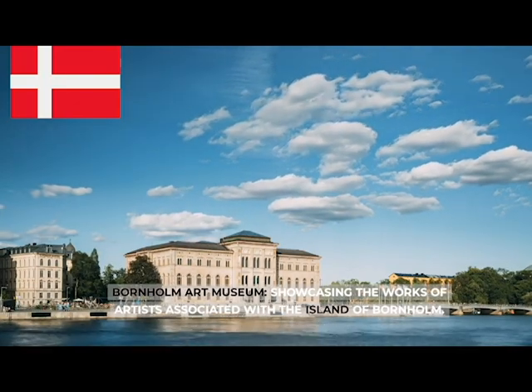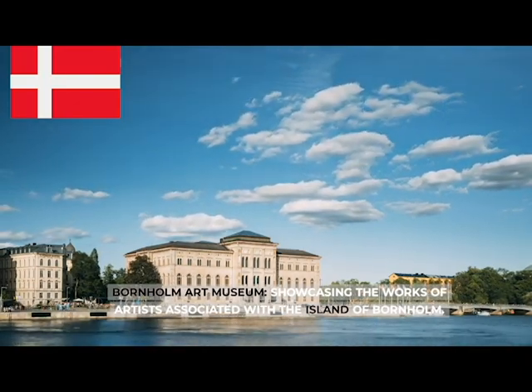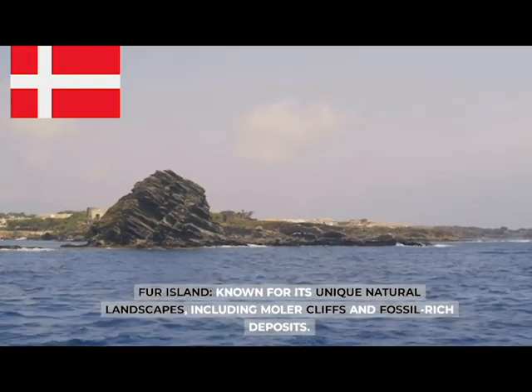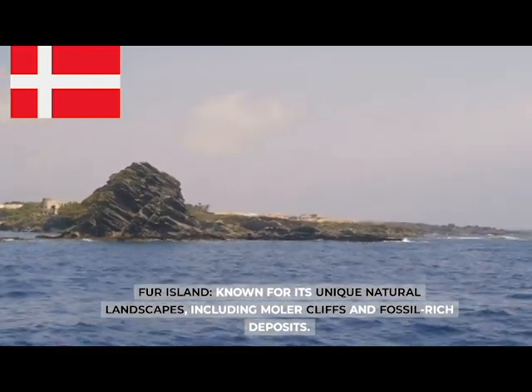The Bornholm Art Museum, showcasing the works of artists associated with the island of Bornholm. Fur Island, known for its unique natural landscapes including moler cliffs and fossil-rich deposits.